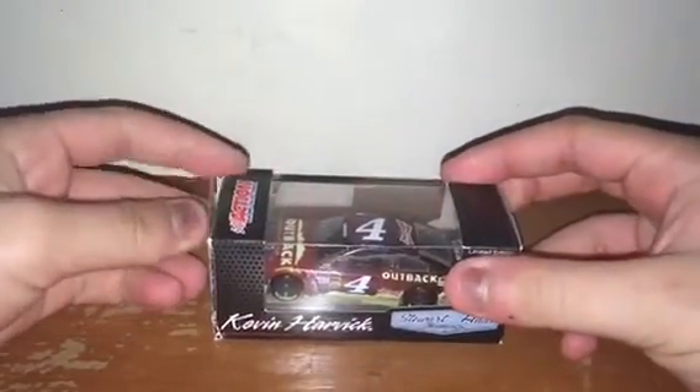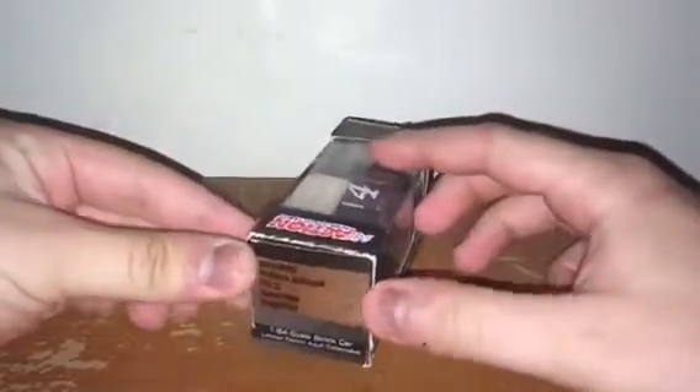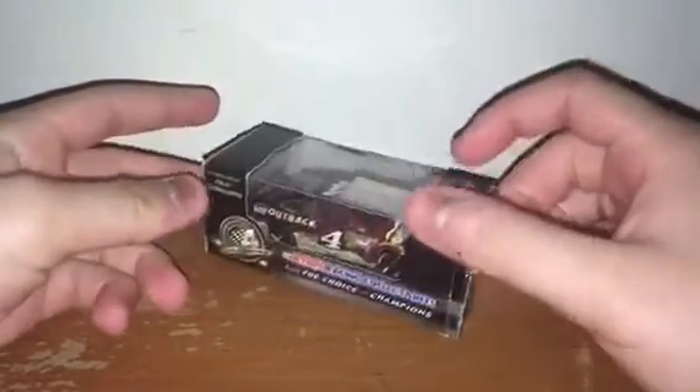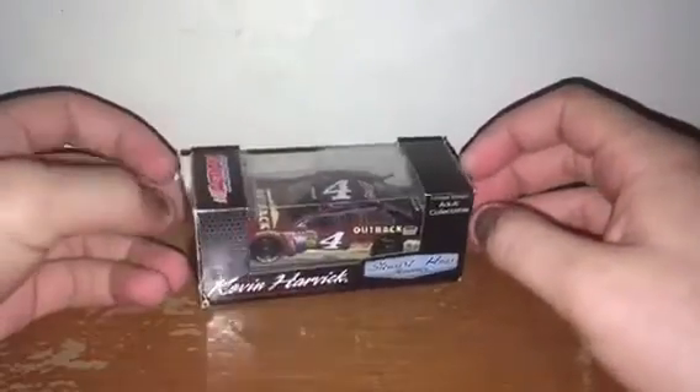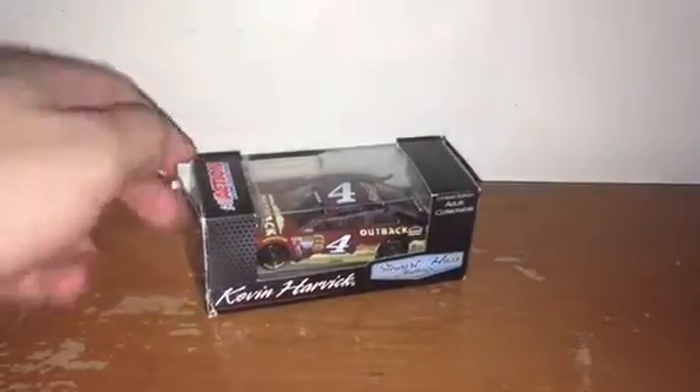Next up is Kevin Harvick's 2014 Outback Steakhouse Chevy SS for Stewart-Haas Racing. I love the paint scheme of it — it's really an awesome diecast and I really enjoy it. That's all I can say: it's a beautiful diecast. I really enjoy Kevin Harvick's Outback Steakhouse cars. I wish they ran Outback Steakhouse cars this year; I don't know why they didn't — it was free money.